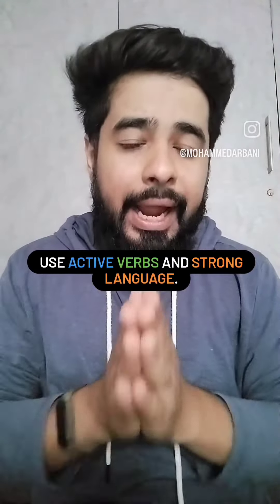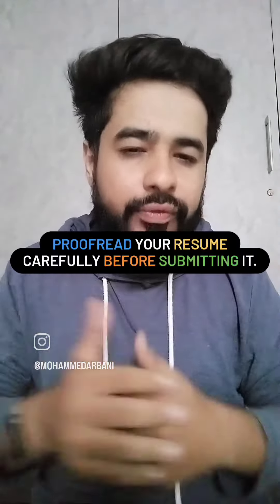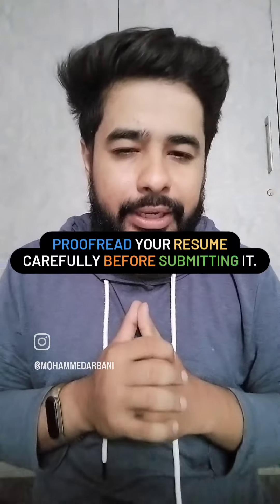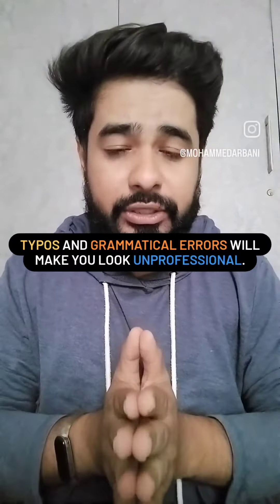Use active verbs and strong language — this will help your resume stand out. Proofread your resume carefully before submitting it, as typos and grammatical errors will make your CV look unprofessional.